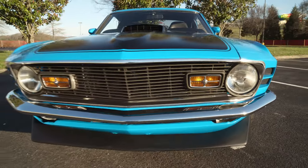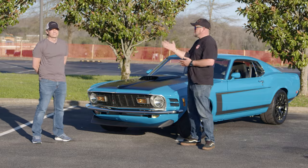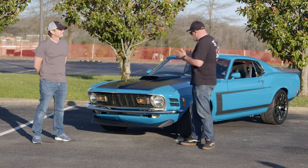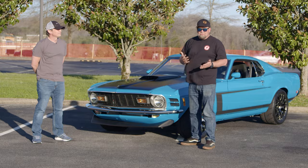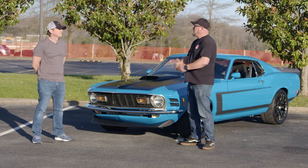We posted that we were coming to Pony's and the Smokies, they put out a thing trying to find some customer cars to shoot, and one of the customers who answered was Todd here. As soon as I saw a picture of this '70, I mean, I love Grabber Blue to begin with, but the work on this car is absolutely amazing. Todd, thanks for bringing the car out.